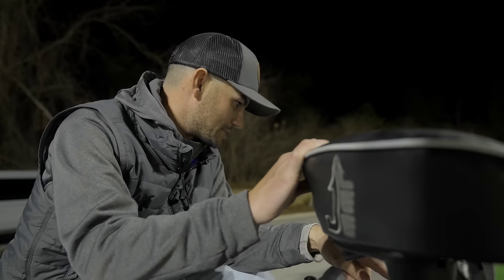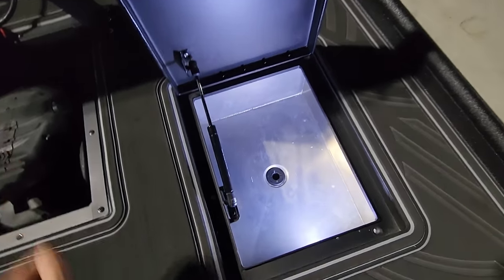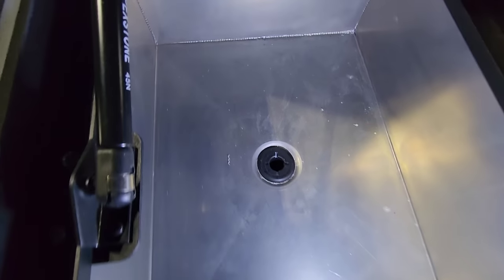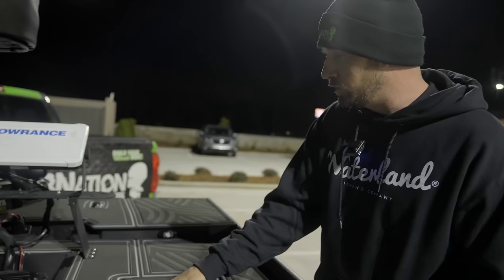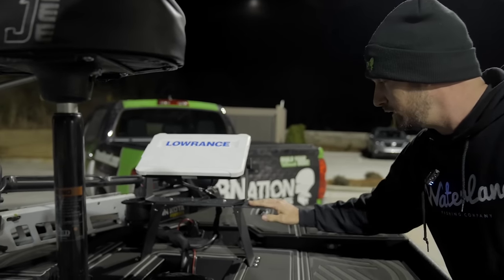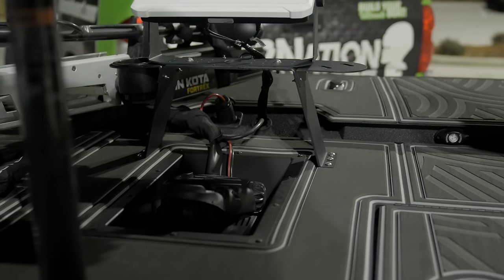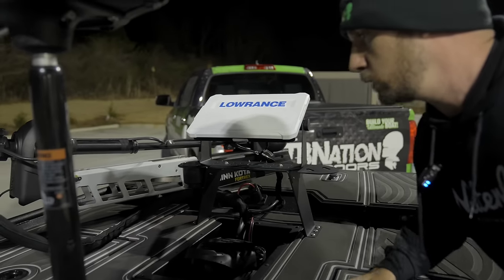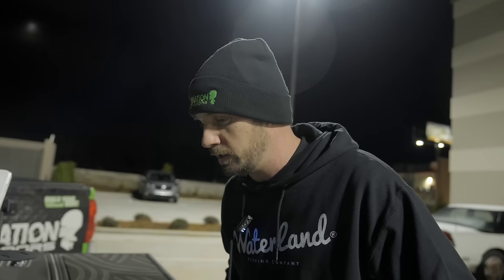We've got a cooler built in so Jordan can keep all his drinks cold on the water. It's even got a drain in there. We've also got this graph mount by TBN, and we've got that recessed tray for the foot pedal on the trolling motor. Over there is a small day box — we won't access it right now because the trolling motor needs to be deployed to get all the way in there.